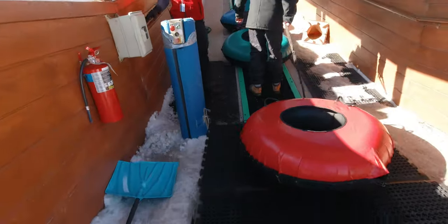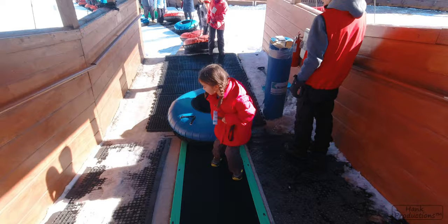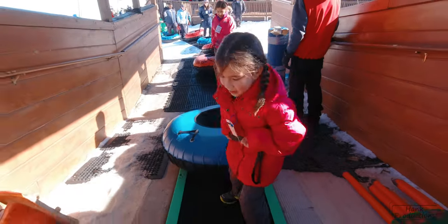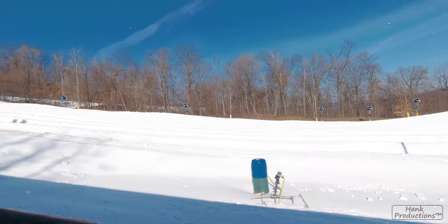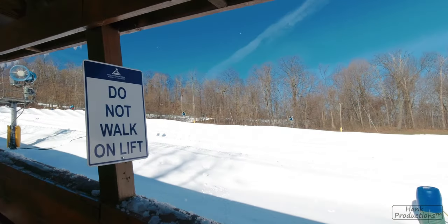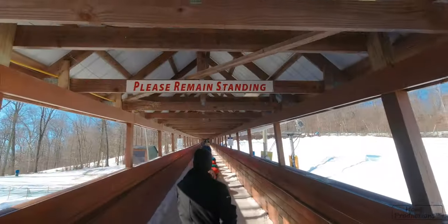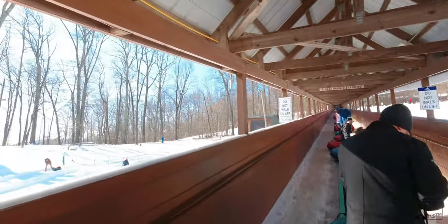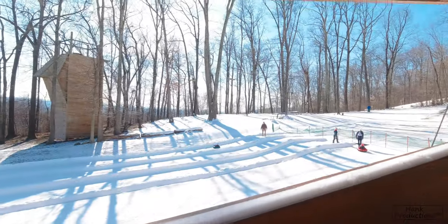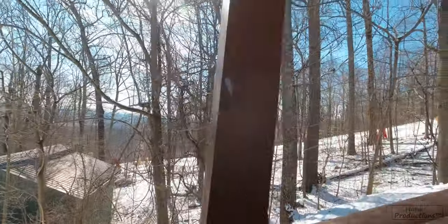So if walking up hills is not your thing, then don't worry — there's a conveyor belt that takes you all the way to the top. To the left of the main snow tubing area, there's the kiddies hill, where those under four can try it out with a smaller run.